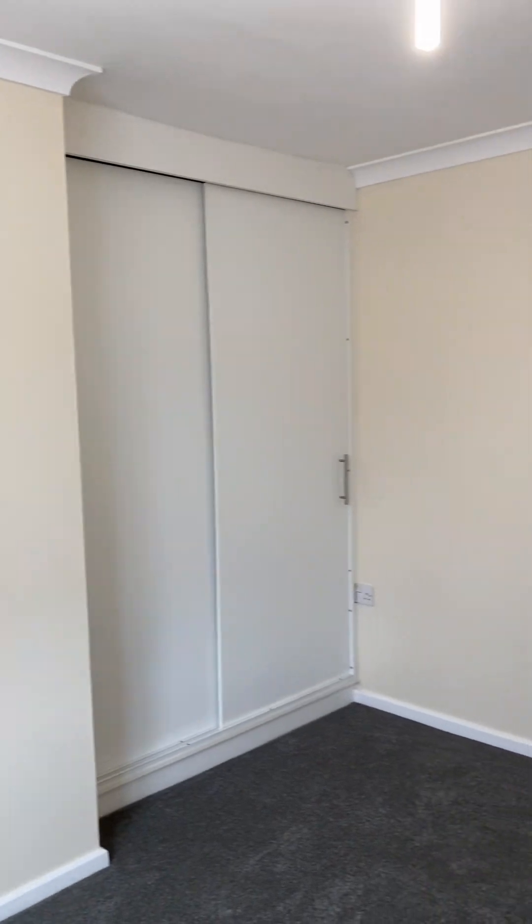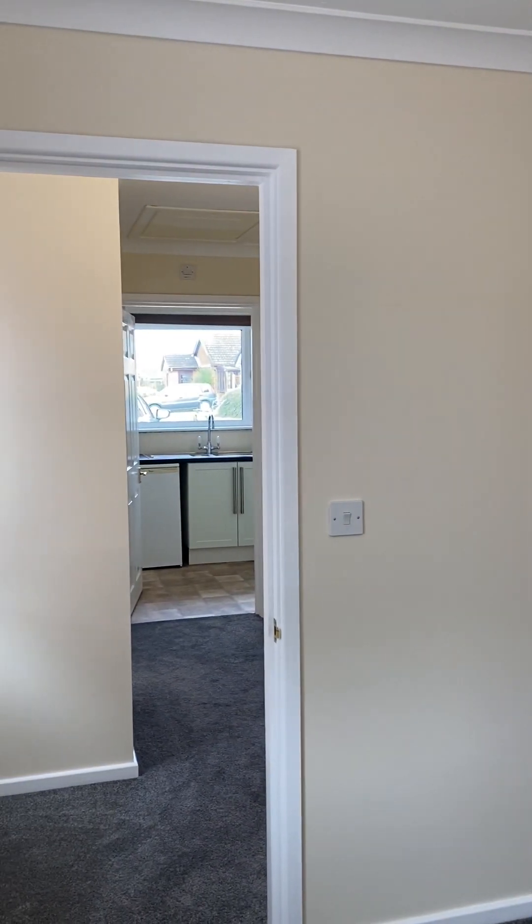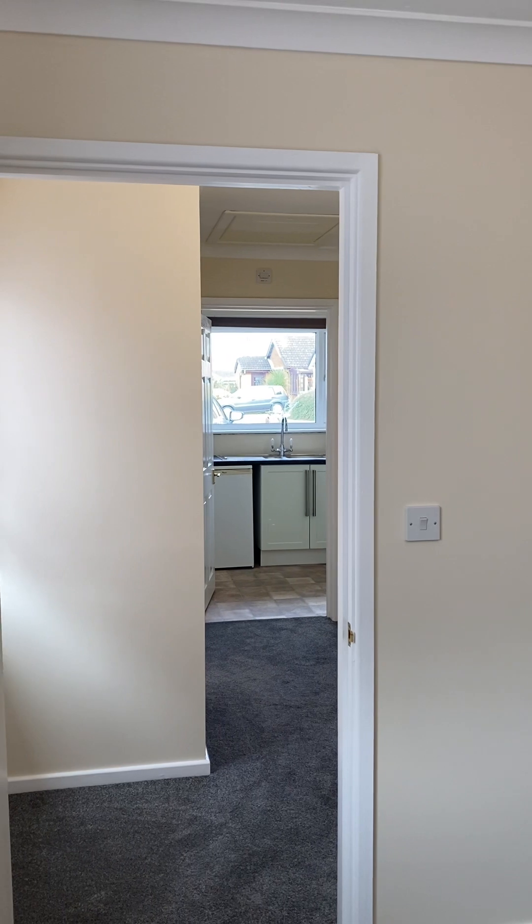So if you're interested in viewing this property, give us a call at Bycroft and we can get this sorted out for you.